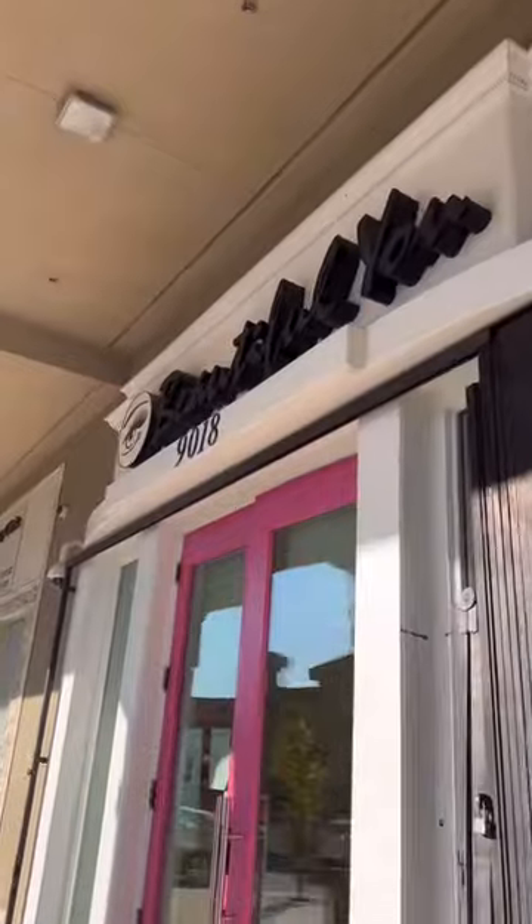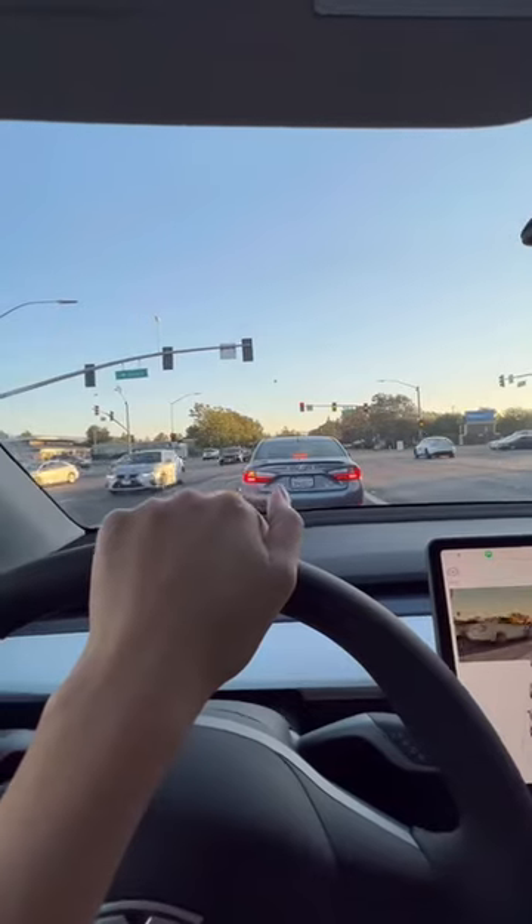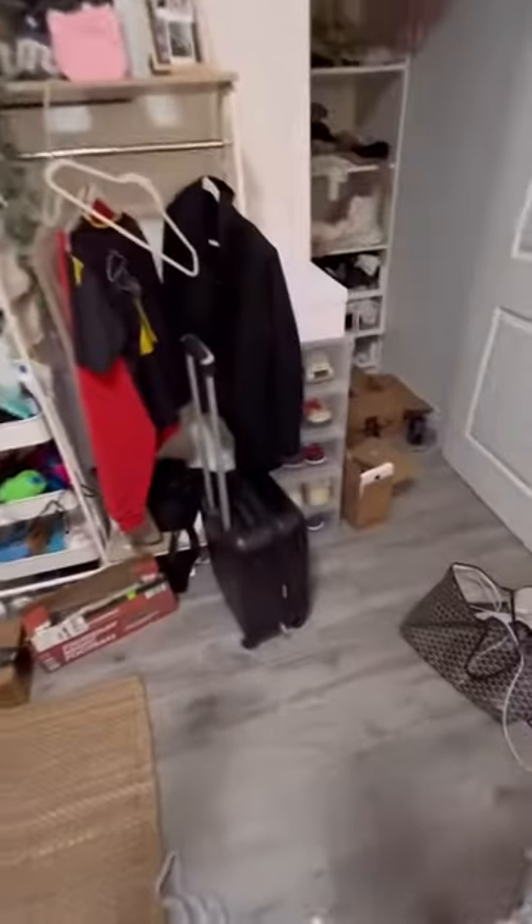After work today I'm driving to my lash appointment. Here is what they look like. And now I'm heading home. My room is super messy but I am going on a trip this weekend with my friends so it's time to pack.